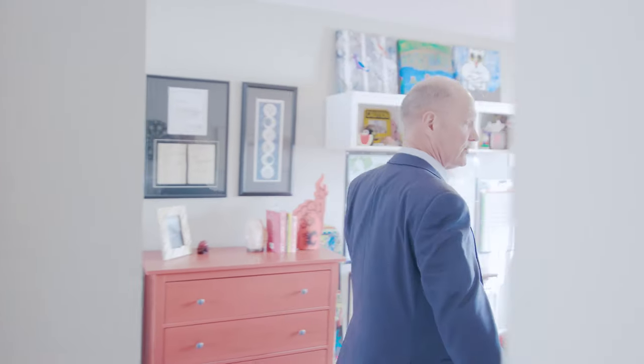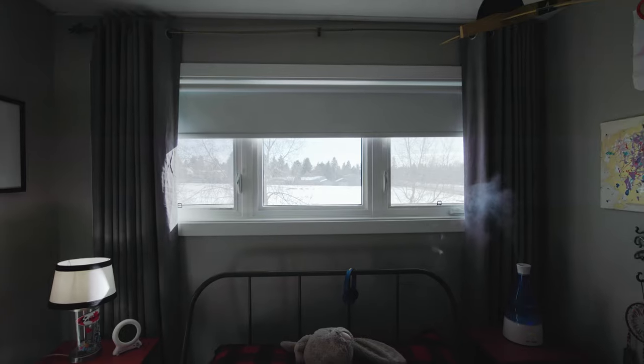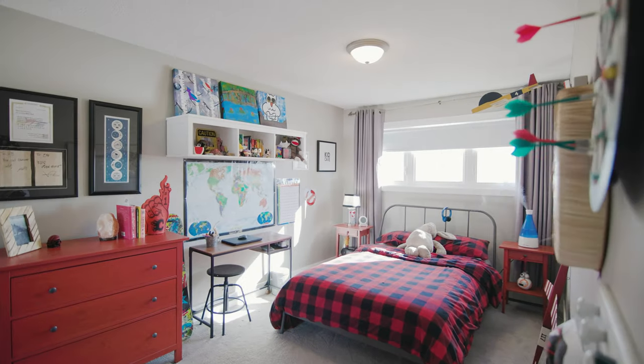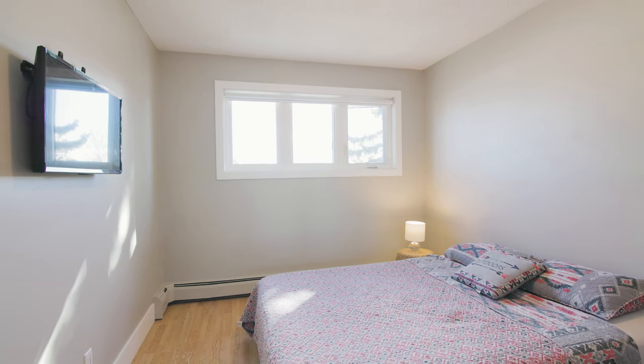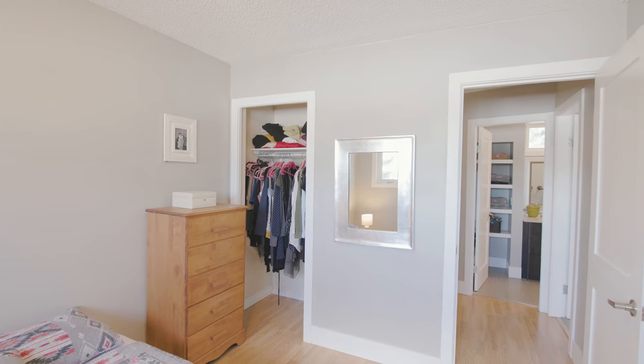In here, this bedroom is quite spacious — you get your closet, carpeting on the floor, overlooking the park, newer windows, and bright. And here is the third bedroom on the upper level. This one has got the laminate flooring, a bright window. You can see how cheery this room is, and overlooking the park as well.